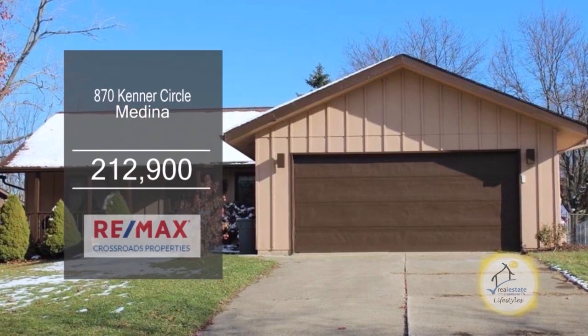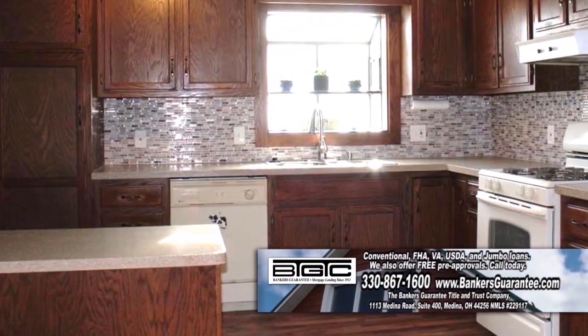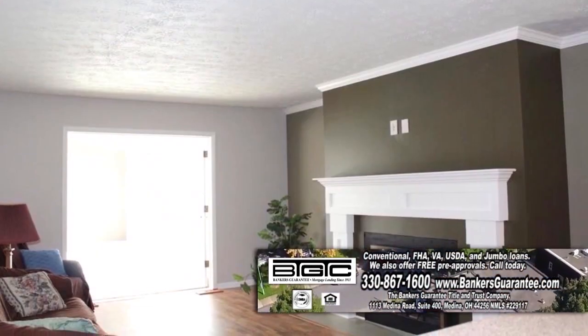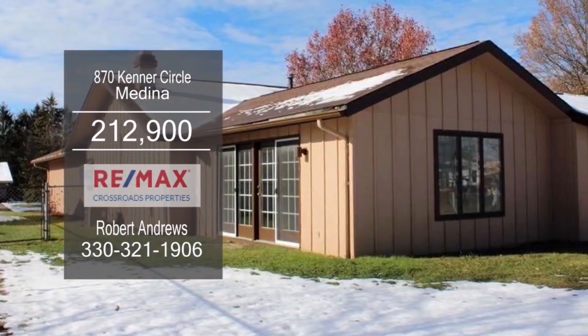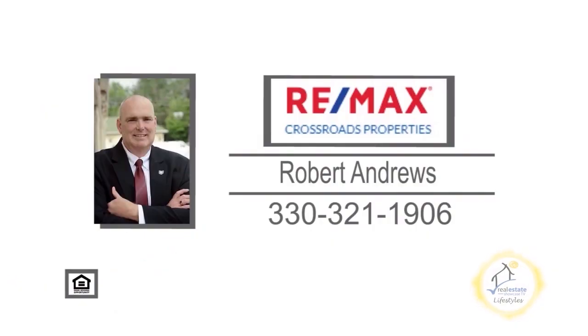This three bedroom home in Medina is situated on a cul-de-sac lot. The eating kitchen features both low counter and high counter style seating. The large living room is accented with a fireplace. The great room has a cathedral ceiling and access to the backyard. The backyard has a private patio and a deck. For a private showing, contact Robert Andrews.